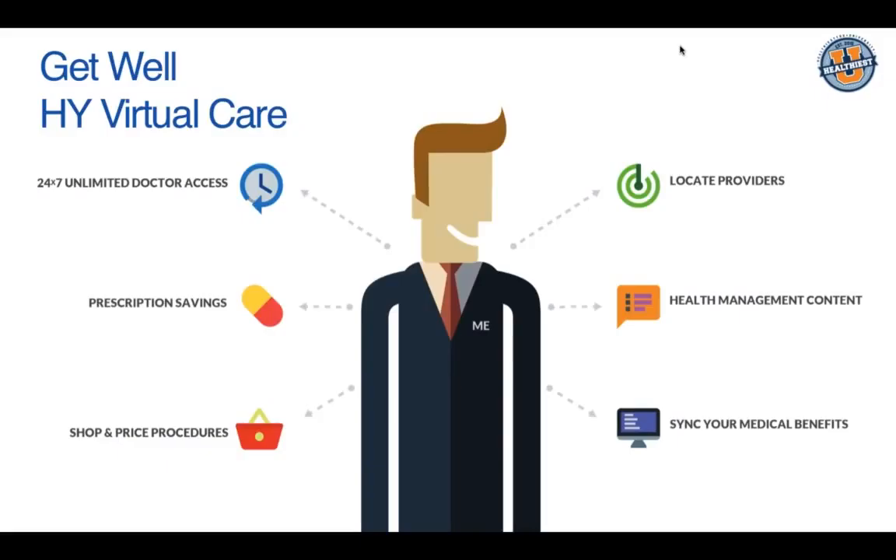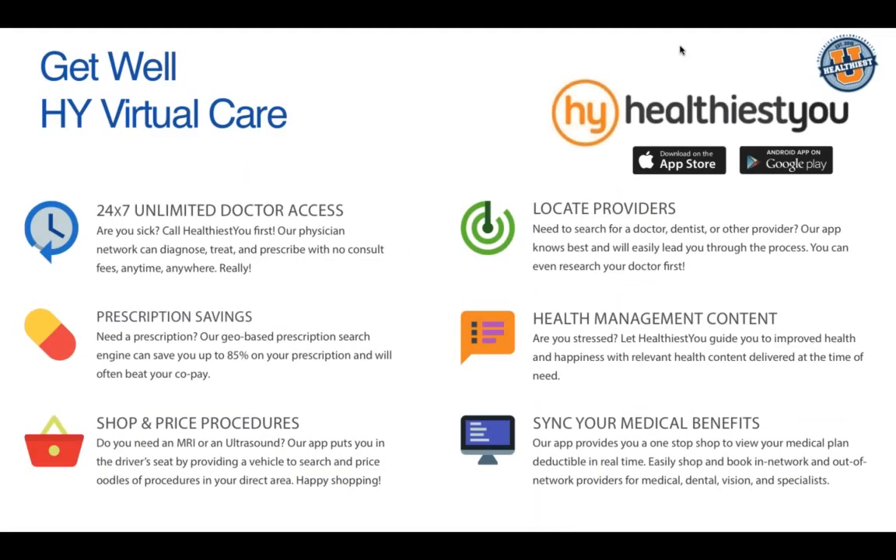Here's a study by consulting firm Deloitte projecting that in the near future, over 300 million e-visits will happen — more e-visits than face-to-face visits. We really want members to remove that barrier and simply pick up the phone when they're not feeling well, redirecting that claim away from the plan. For the employer, the claim is not filed to the All Savers plan; for the employee, they don't have to leave work or sit in a germ-filled waiting room.